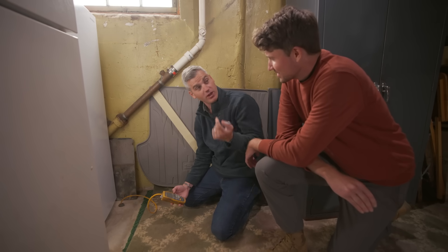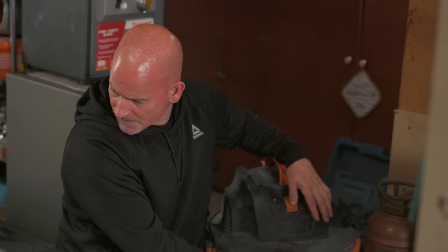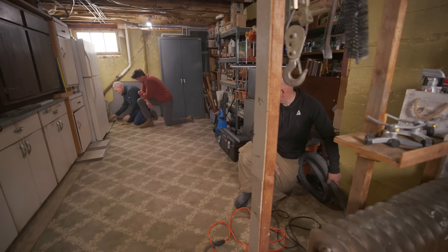With a fan installed at that point, we'll create suction there and get that radon gas out. We then repeat the same airflow and pressure tests at the other two holes to confirm air pathways back to the main fan location before letting Chris proceed with the full installation.